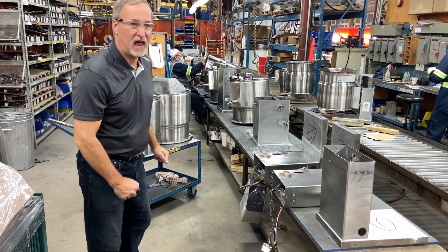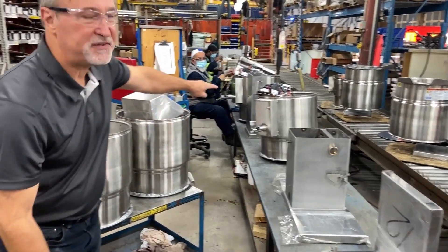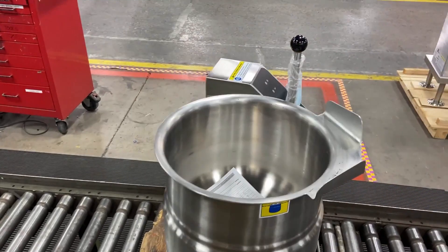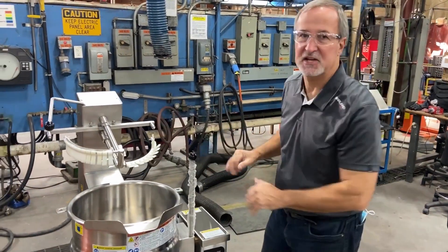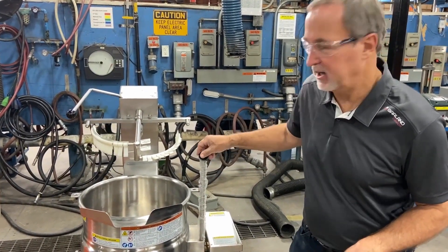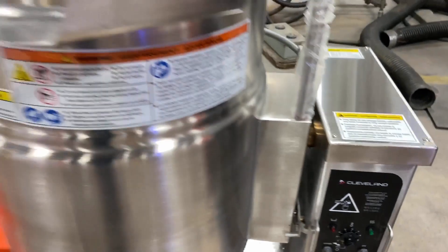Here we have the countertop kettle line. You can see the consoles here and the kettle will be brought together — the electric countertop kettle line, where they're all starting to be wired together so they end up turning into the finished product. We're standing in the testing area, where all the testing gets done of every single kettle that leaves the factory. This happens to be a little 12-gallon countertop mixer kettle. They're going to pressure test it, test to make sure all the operation is going correctly, and make sure that everything works perfectly before it gets shipped out of the factory.